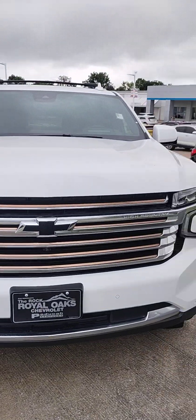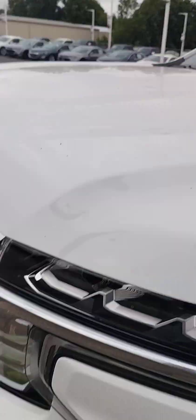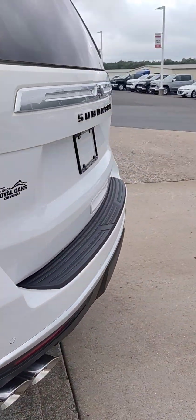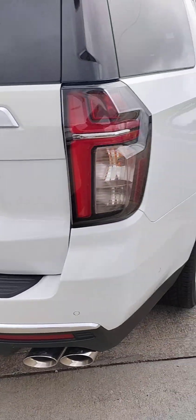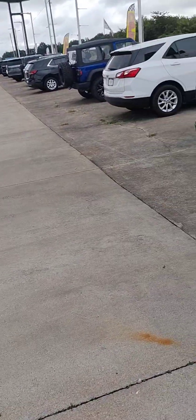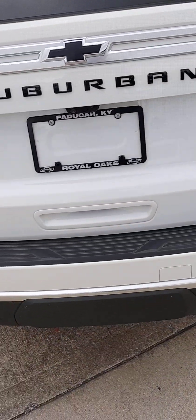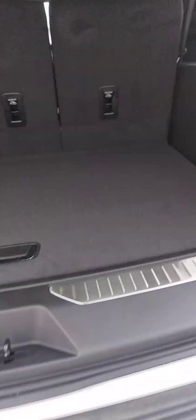This is the Suburban High Country — that's the Suburban front or High Country front end. It's got the gold plating in there, articulating step-ups, the body's in great shape, brand new. It's got the 6.2 in it, sounds nasty. The tailgate and tow package — you can pull about 9,000 pounds with this, and you've got the seats that fold down.